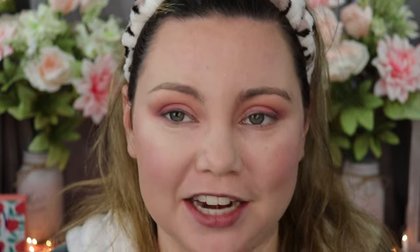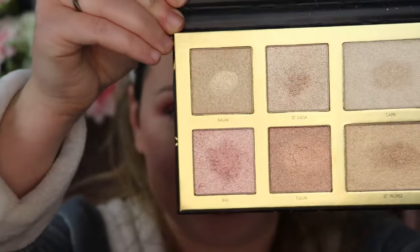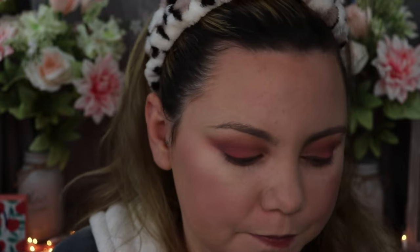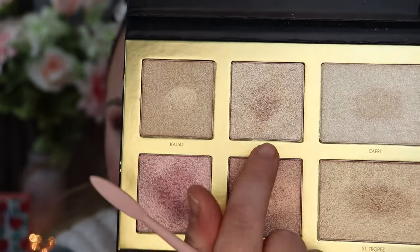Now I'm going to go with some highlighter — you guys know how much I love it. One of my favorite formulas is from Lorac. I'm using the Lorac Luxe Gold Golden Hour Palette — it has such beautiful colors. I'm going to go in with Bali on my cheek, and then I'm going to apply St. Lucia below my eyebrow above my eye look.